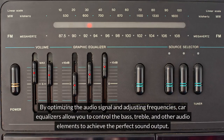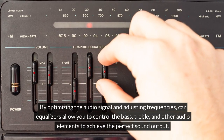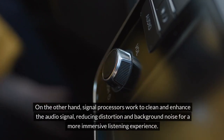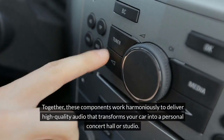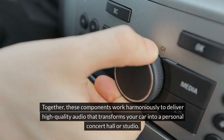By optimizing the audio signal and adjusting frequencies, car equalizers allow you to control the bass, treble, and other audio elements to achieve the perfect sound output. Signal processors work to clean and enhance the audio signal, reducing distortion and background noise for a more immersive listening experience. Together, these components work harmoniously to deliver high-quality audio that transforms your car into a personal concert hall or studio.